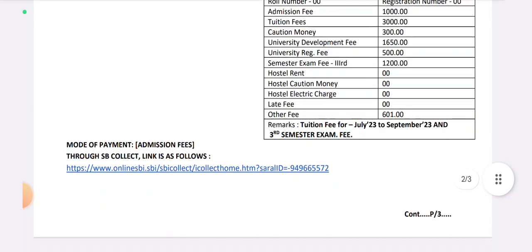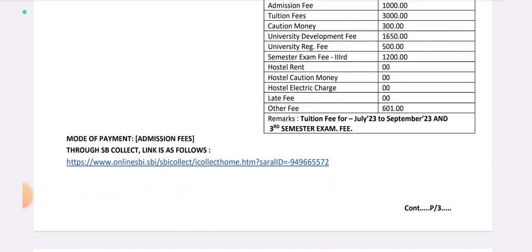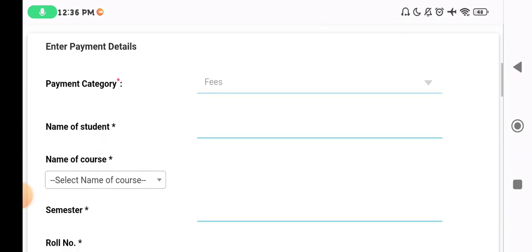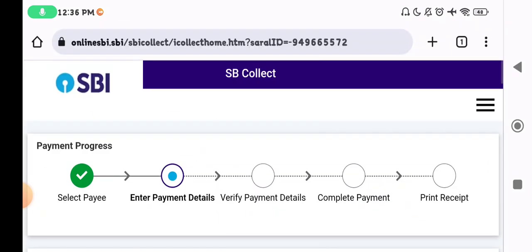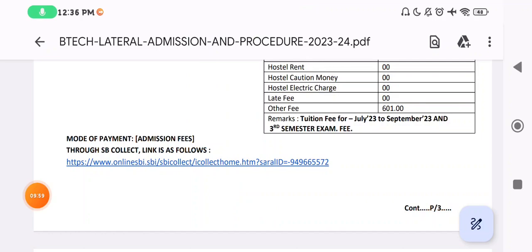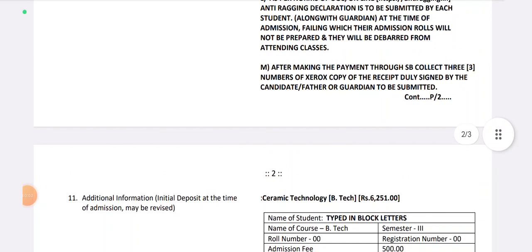To complete admission fees payment, click on the link provided. Fill up the required details, and finally print the payment confirmation. The payment is then complete.